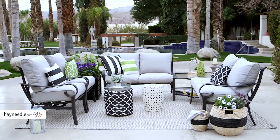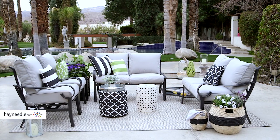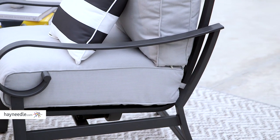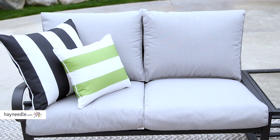Crisp neutrals, clean lines, versatile design. This is the modern classic look, and it can transform your patio into an entertaining space that always feels up to date. Modern classic looks are where you'll find patio furniture industry standards.